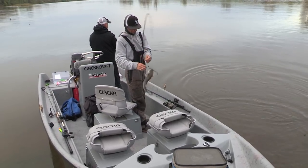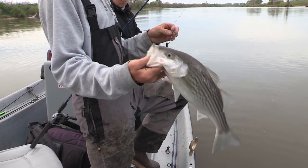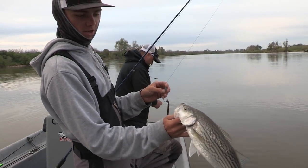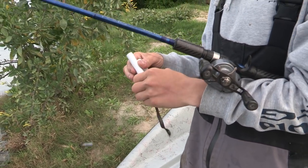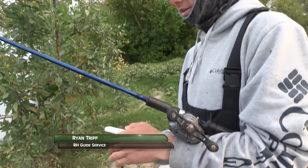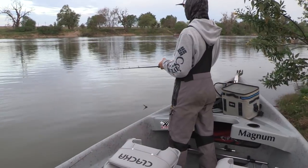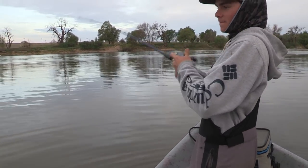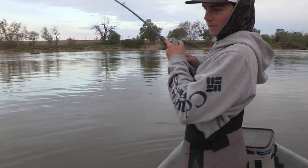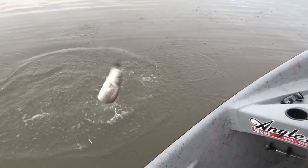Just put a little swipe of this new Prokier wax on, second cast out there, got that nice fish right there. Go put a little bit more on, go back to casting. Another one on the worm — another nice keeper.